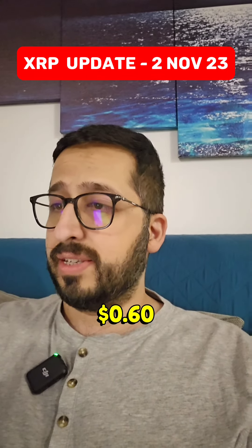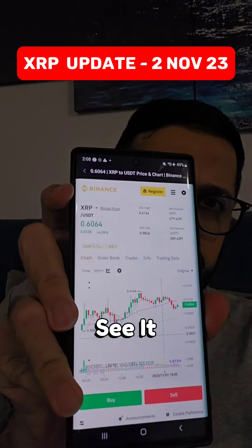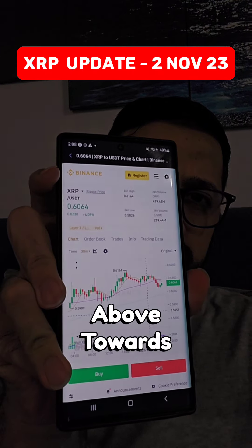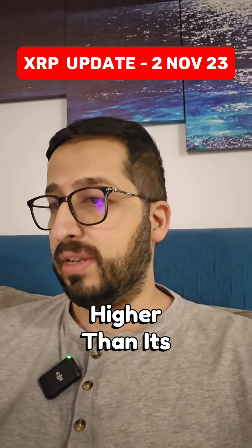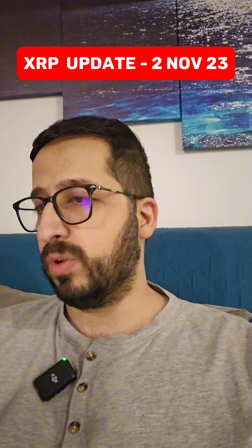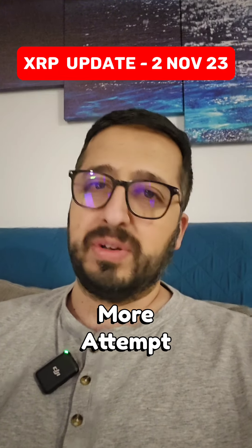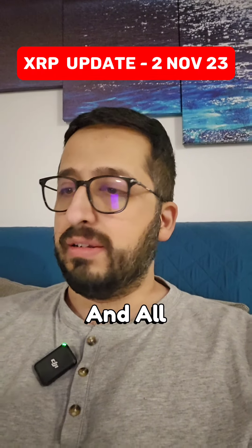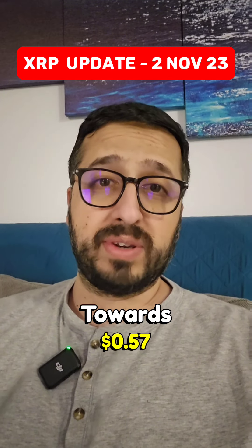XRP is sitting at 60 cents right now, 60.6. It did go above towards 61.6 but it couldn't go higher than its previous high which was at 62.1. It made one more attempt but couldn't sustain, and it is going down again. All this downward correction is actually towards 57 cents, which is the first landing point.